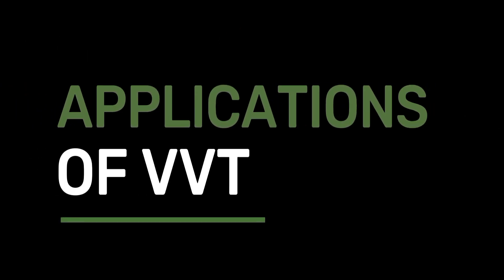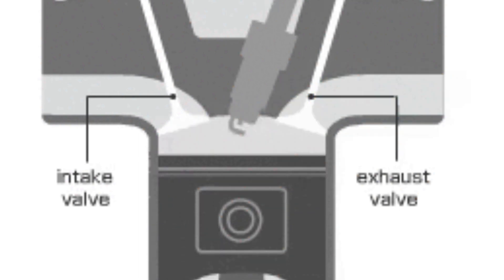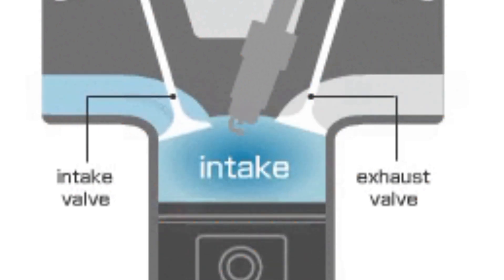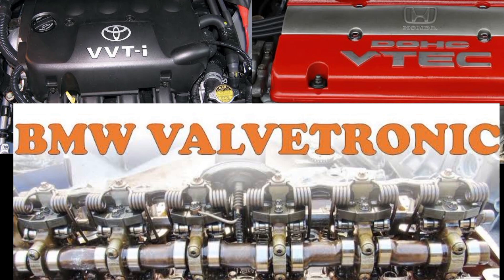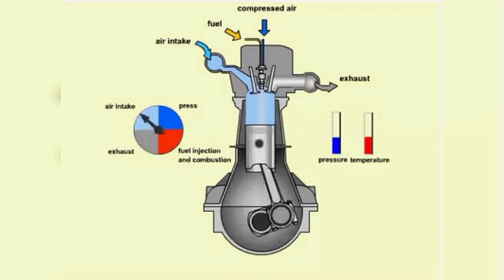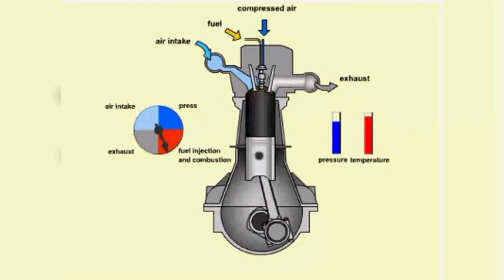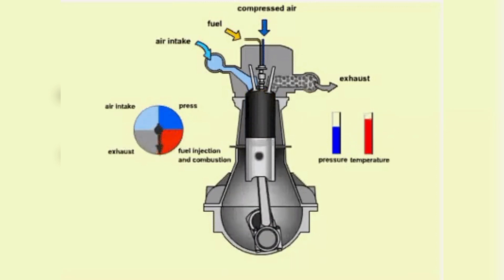Application of Variable Valve Timing. VVT is now widely used in gasoline engines, especially in high-performance engines. Most automakers have their own versions of VVT, such as Toyota's VVT-i, Honda's VTEC, and BMW's Valvetronic. In addition, VVT is also used in diesel engines to reduce emissions and improve fuel efficiency. Some diesel engines use VVT to control the intake and exhaust valves separately, which can further enhance engine performance.